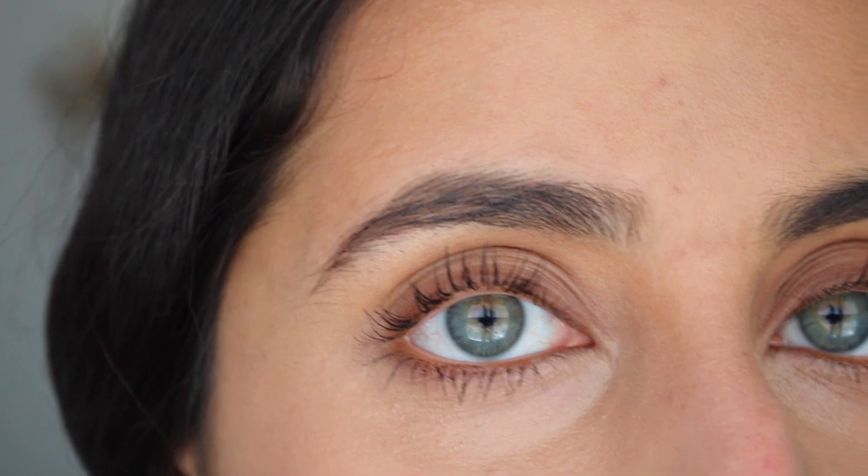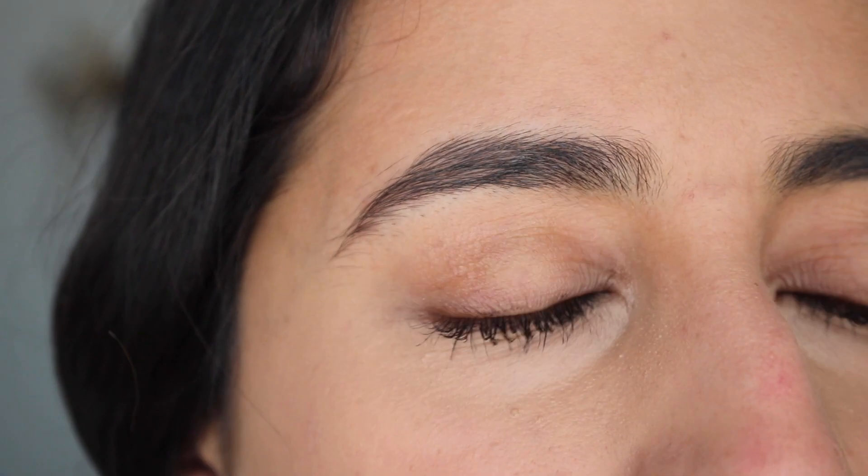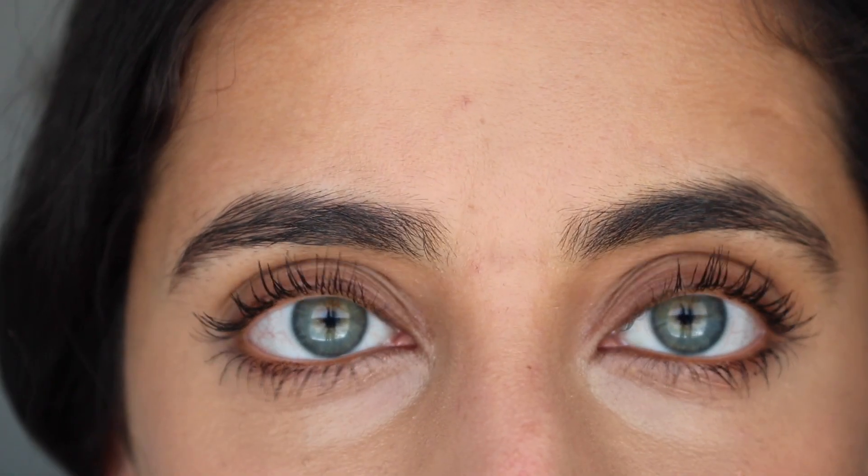It doesn't look as dramatic as eyelash extensions or fake lashes, but it's been awesome for me. These are what my eyelashes look like right now — obviously I'm wearing mascara, but not that much. In the before picture I wasn't wearing mascara, and I definitely feel like my eyelashes look very voluminous. Sometimes these review videos have more cons, but for this product I just recommend it. Worst case, you could get the $34 smaller bottle just to try it, and if you like it, get the larger one next time.